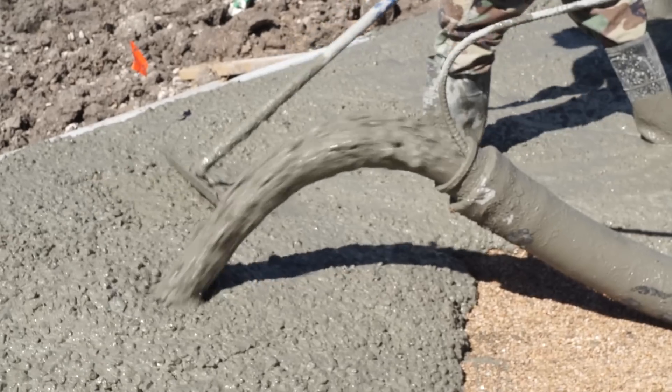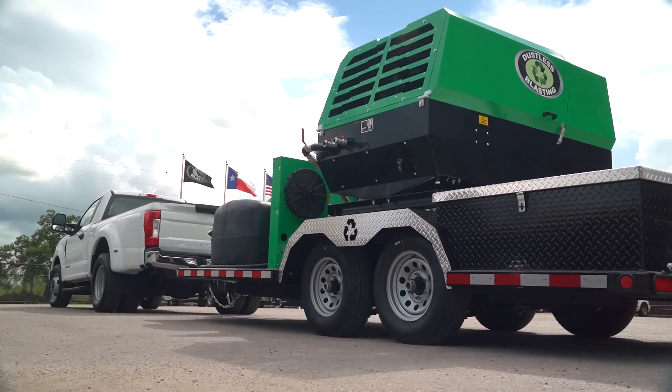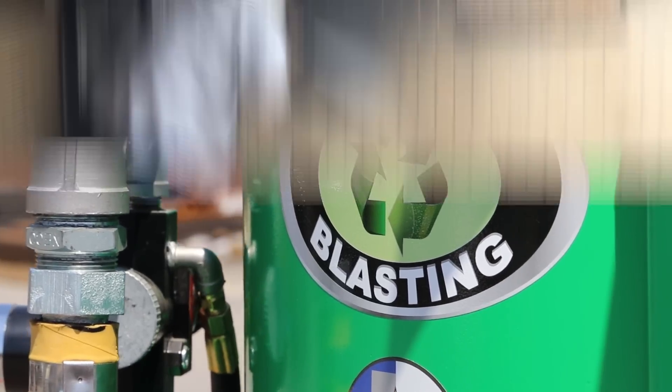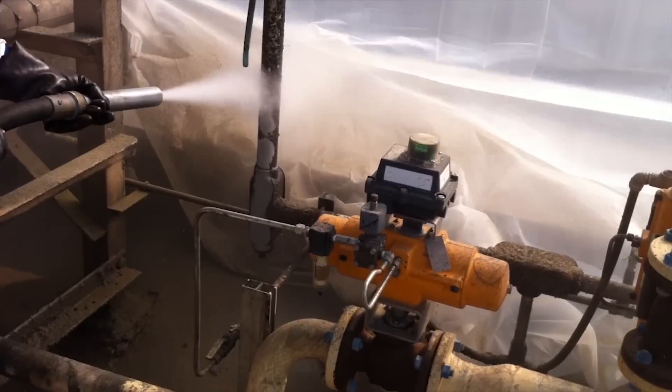But you don't have to be in the concrete industry to save or even make money with dustless blasting. This tool has a million uses, from residential and commercial cleaning and de-painting, to industrial surface prep.